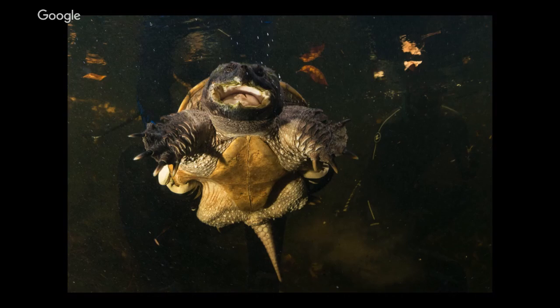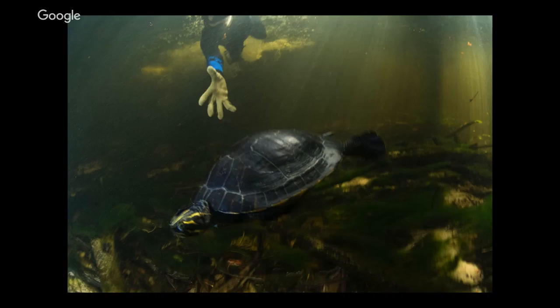Sometimes you find things that are not Suwannee cooters — this is a common snapping turtle, kind of looks like a dinosaur of the water. The scientist's hands are along the outside edges; they have to hold them very carefully because their neck can go back almost to the back of their shell. If you put your hand on the back of their shell, they can whip their head back and grab your fingers. The scientists are also keeping their eyes out for alligators.